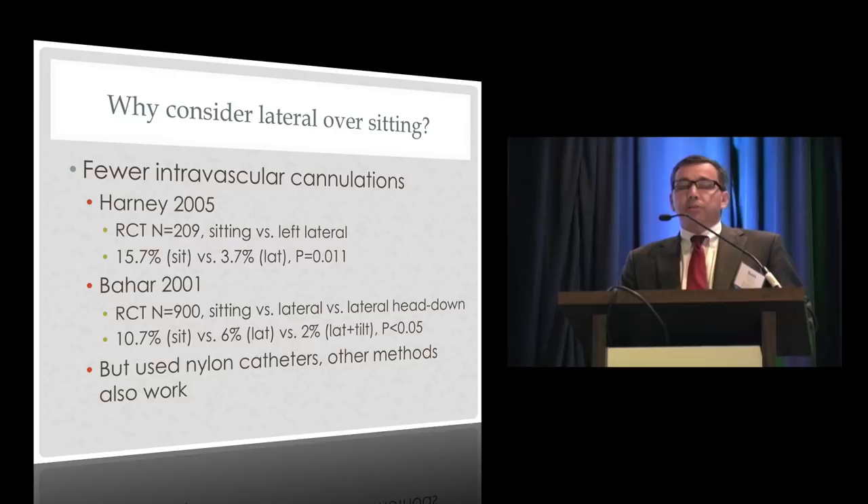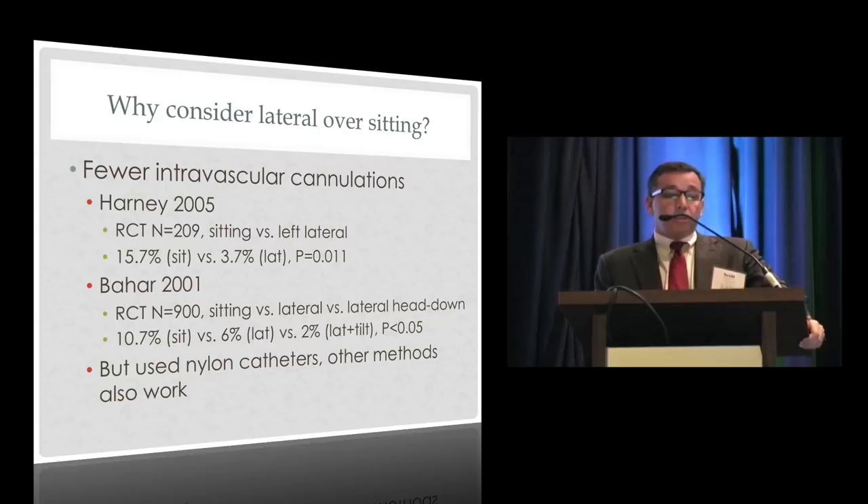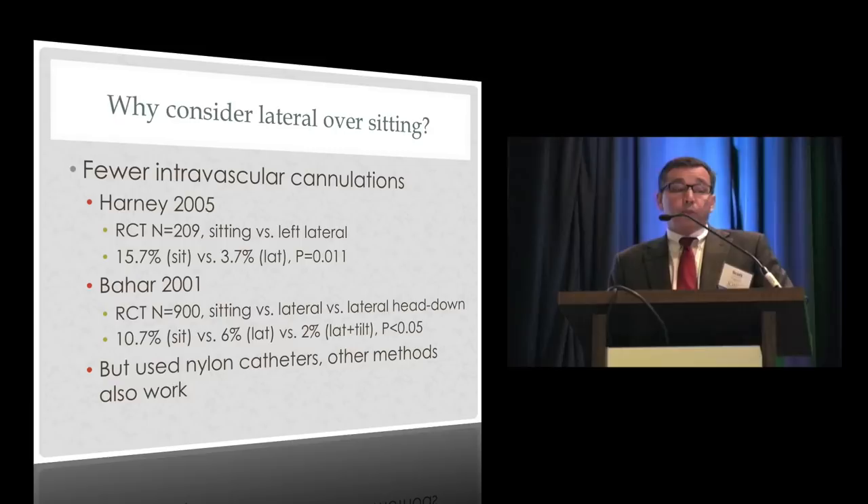Two studies from the early 2000s suggested fewer intravascular placements with the lateral versus sitting position. Harney randomized about 200 patients and found intravascular placement rates of 15.7% sitting versus 3.7% lateral — a big difference. Bahar, in a larger study, randomized patients to sitting, lateral, or lateral with head down, and saw a progressive decrease from 10.7% to 6% to 2%. However, all these studies used older-style nylon catheters, not the wire-wrapped polyurethane catheters many of us use today.